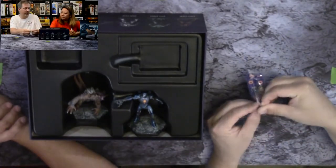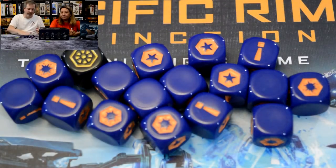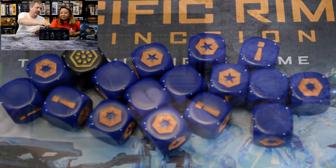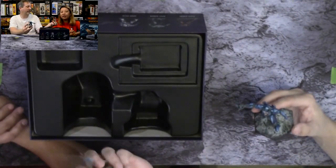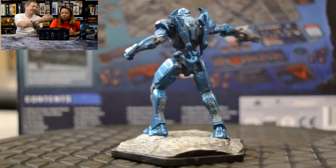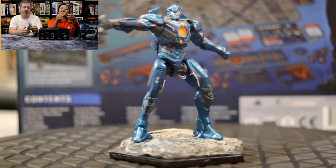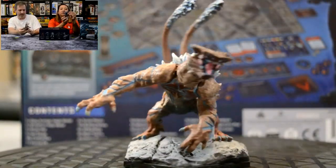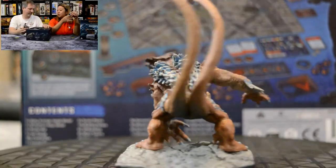First couple things we see are the dice and the Kaiju and the Jaeger. So you have a lot of combat dice and then you have this black one. Somewhere under here is probably the rulebook. But since they're on top, let's take a look at them. I'll get the Kaiju out for you — right now folks you are seeing 360-degree views of both the Kaiju and the Jaeger.